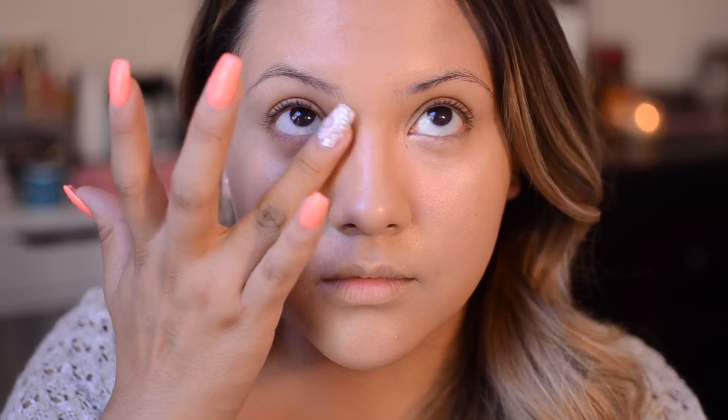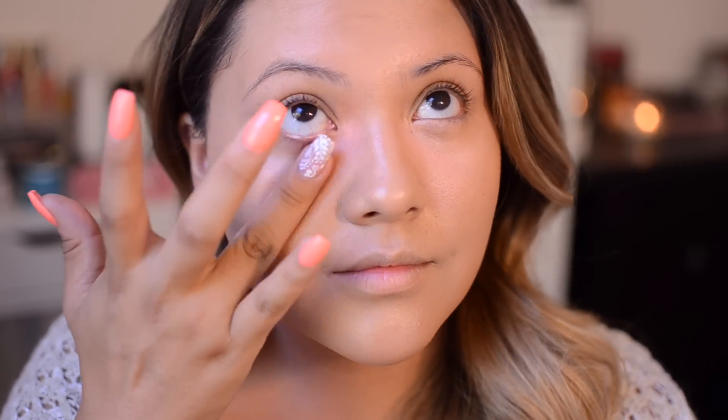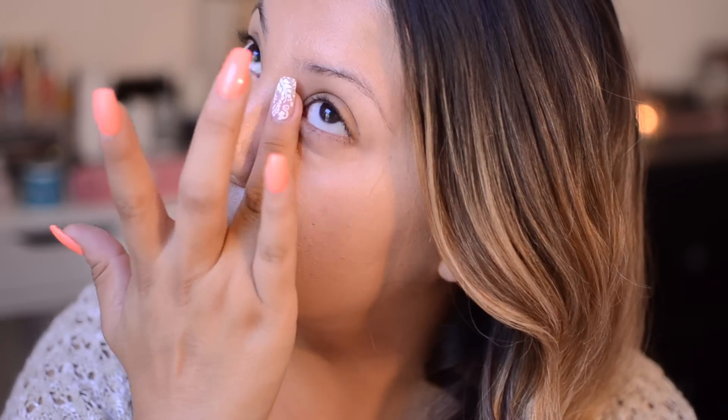Then I'm going in with these two color correctors — they're orange and a light peach — and I'm mixing the two together and putting them right underneath my under eyes, just because I want to conceal the shadowy-ness I get under there, and I do this before concealer.